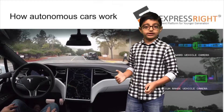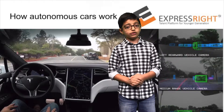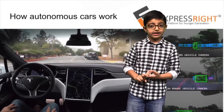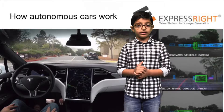How do autonomous vehicles work? Autonomous vehicles are cars which do not need human control for driving, also known as autonomous cars. They combine sensors and software to control, navigate, and drive the autonomous cars.